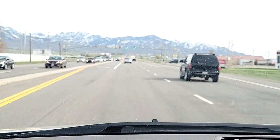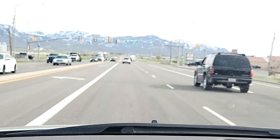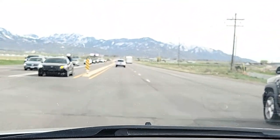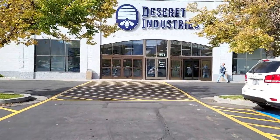Hey there, I'm headed to pick up my daughter to head over to our favorite thrift store. Come thrift with me and see what I end up picking up, and make sure to stay to the end to see my haul!